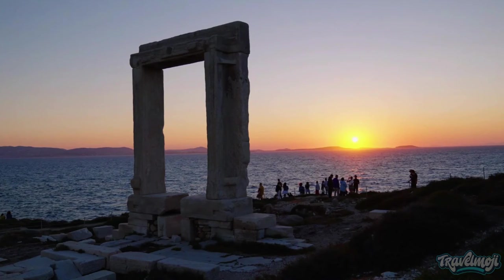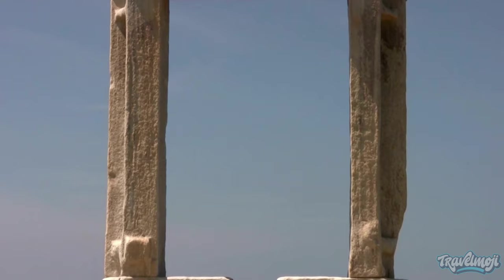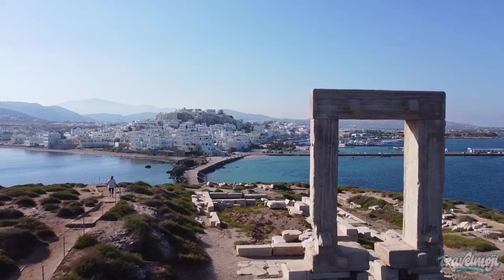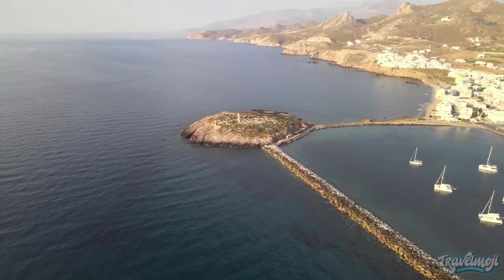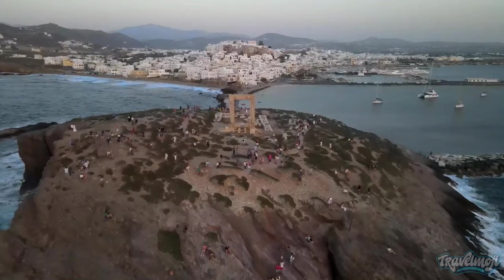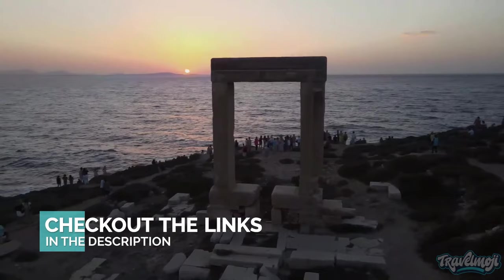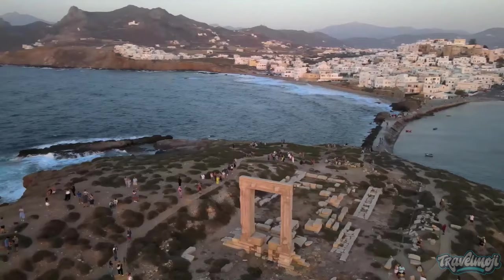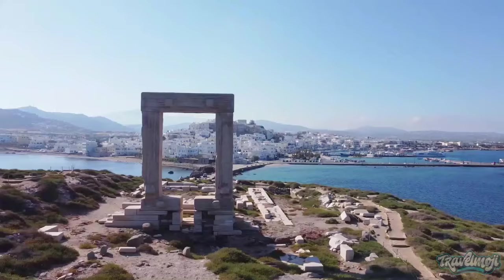Number 1: Portara. One of the first things you notice as your ship approaches the island is the Portara, a seductive landmark for the entire island. The enormous marble frame, spanning 6 meters by 3.5 meters, is all that's left of an Apollon Ionic temple begun in the 6th century BC but never completed. It is located on the islet of Palatia, which was formerly a hill on the northwest coast of the island and is now only connected to Naxos Port by a causeway. This doorway proved too heavy to disassemble and move, so the remaining stone from the temple was recycled for the Castro Castle of Naxos. You may join the crowd of couples flocking to Palatia to watch the sunset behind the island of Paros after dining at the port or the old town.